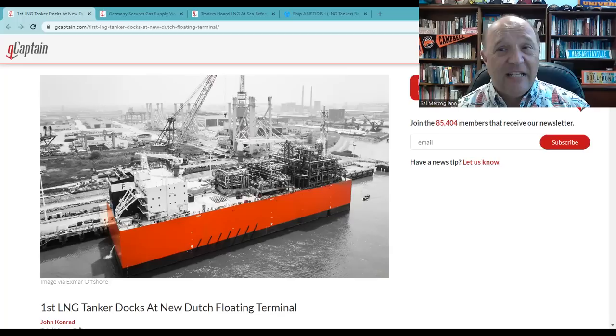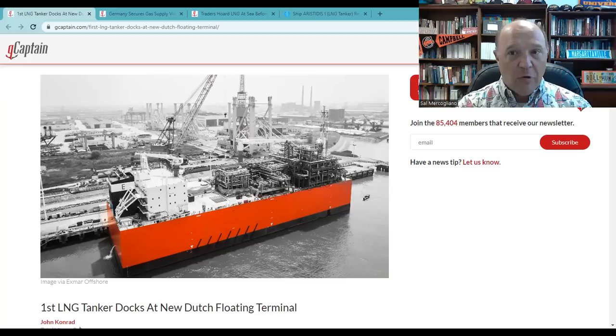Liquefied natural gas is super-cooled down to negative 260 degrees Fahrenheit, and that's what turns it from a vapor to a liquid. These LNG carriers can't just pump it ashore because if it's not being cooled, it'll expand. So what they need is special facilities to do this ashore. The problem is Europe doesn't have all those facilities set up.